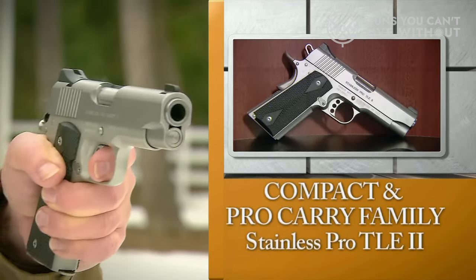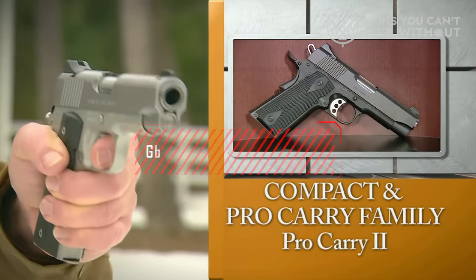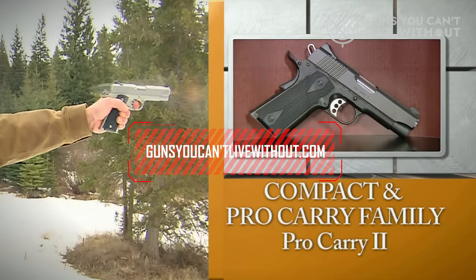For a more comprehensive analysis and a helpful comparison tool, you can visit our website, GunsYouCan'tLiveWithout.com.